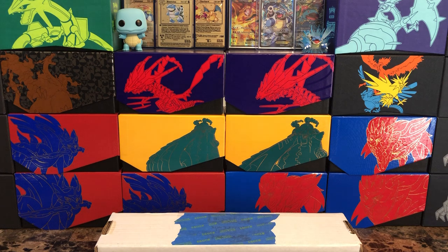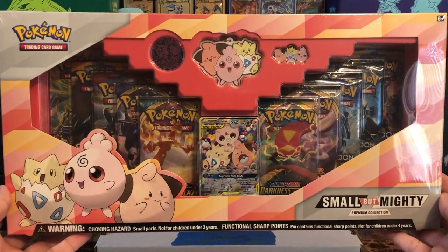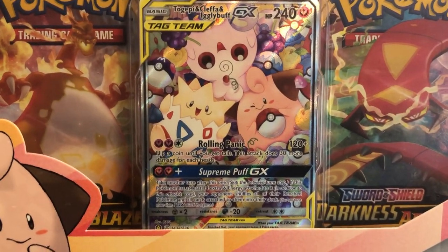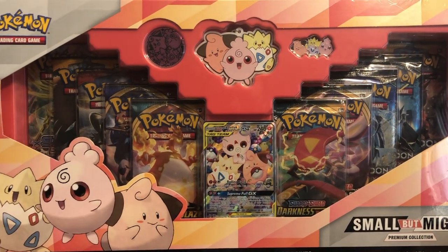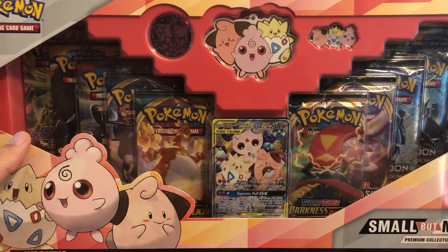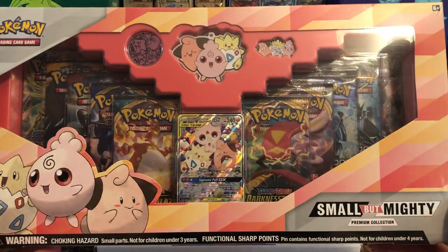I went out to Target the other day while I was out and about, just kind of poking around seeing what I could find, and I found this — the name kind of just says it all: Small But Mighty Premium Collection. Look at how insane this is. It's got the baby Pokémon in there, which is the English version of that same card — an alternate art from Cosmic Eclipse. There are 10 packs in this, a coin, a little keychain, and a pin. The pack selection is really unique — we got X and Y all the way to Darkness Ablaze.